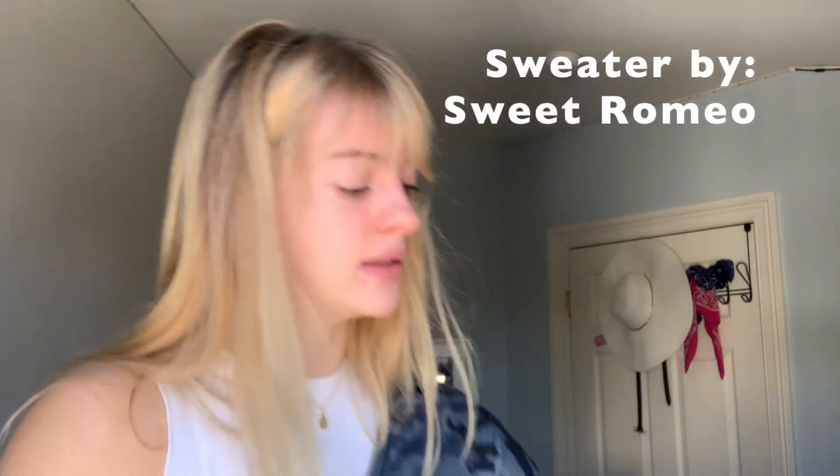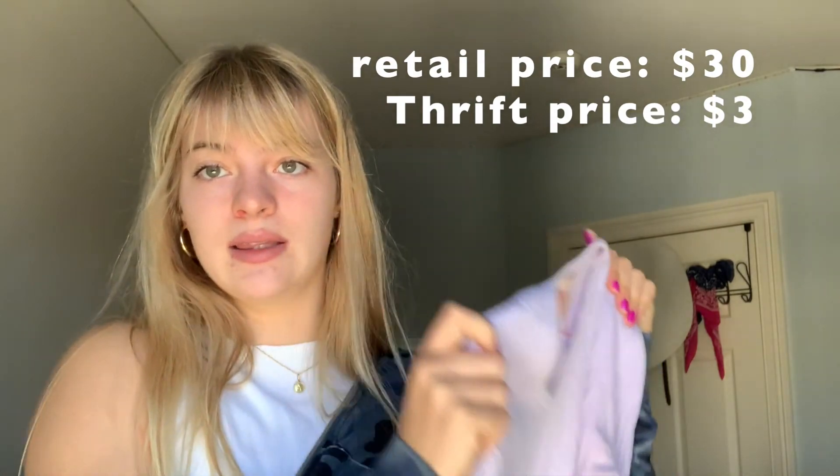Next thing on the agenda is this lovely light sweater. It is a nice light lavender, pretty thin, and it feels super new — I love that there are no rips in the fabric.